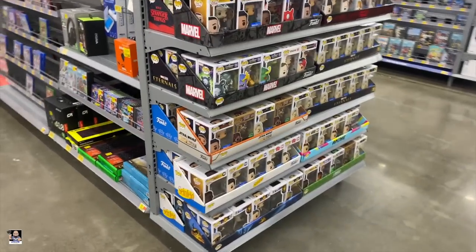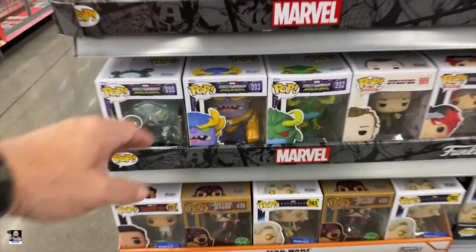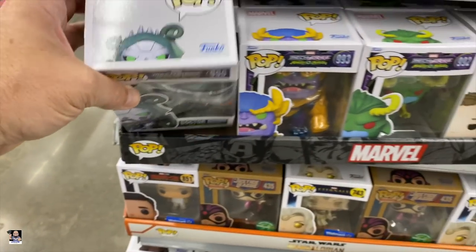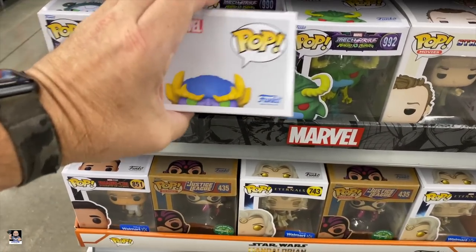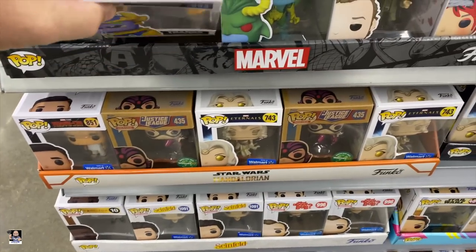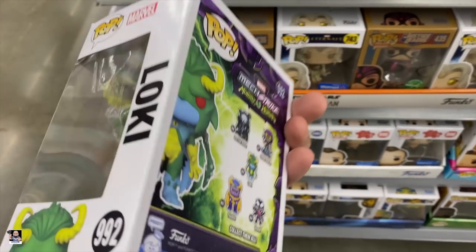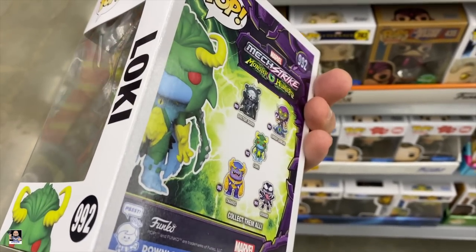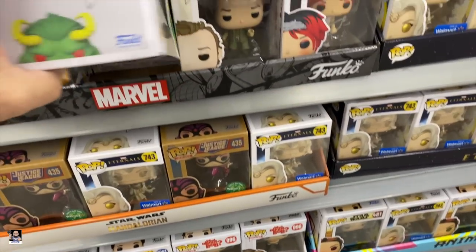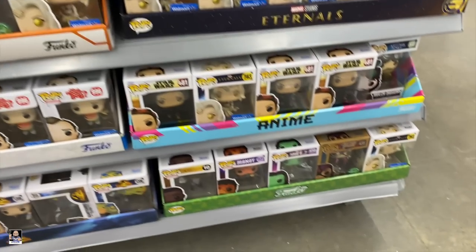And we got more pops. I got Doctor Doom. I see Thanos — doesn't look too bad. Loki — not too thrilled. Green Goblin would be cool to see. I might have to go through some of these to see if they have it.